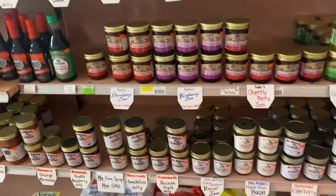It's not just a candy store — they have fresh produce too.